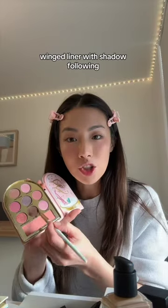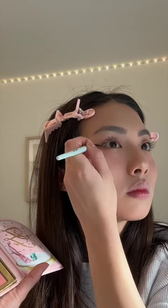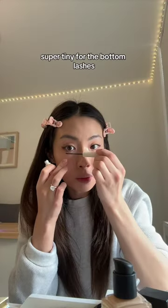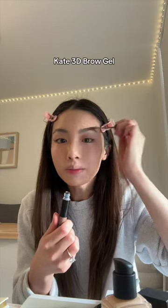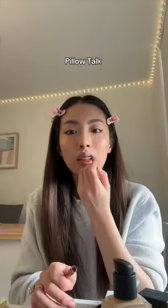Winged liner with shadow, following the natural curve of your eye. Giverny Mascara — super tiny for the bottom lashes. Kate 3D Brow Gel. Leftover foundation for the lips. Charlotte Tilbury Pillow.